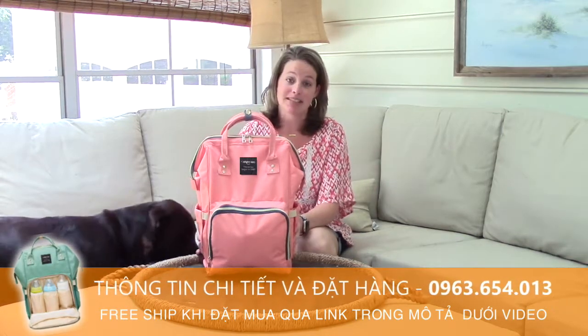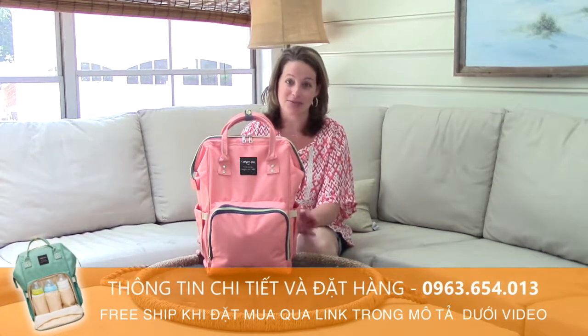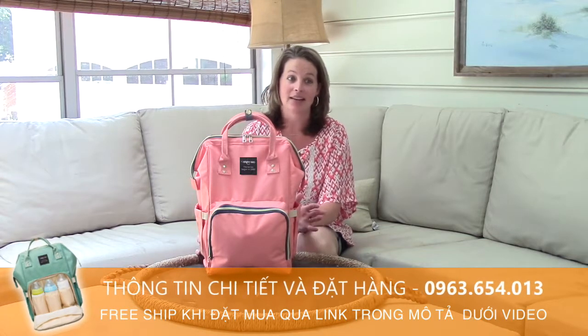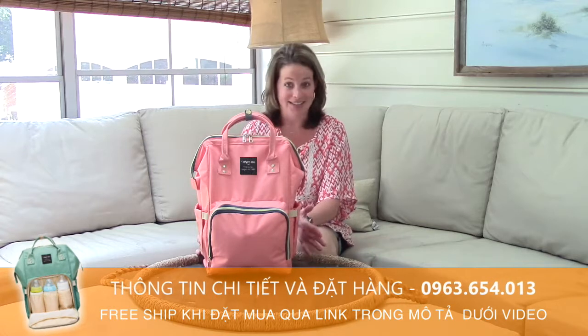I actually have to give credit to my sister-in-law Rachel, who had this bag this past weekend at a recent family reunion. I completely fell in love with it and ordered it yesterday — same day delivery on Amazon — and here it is today.